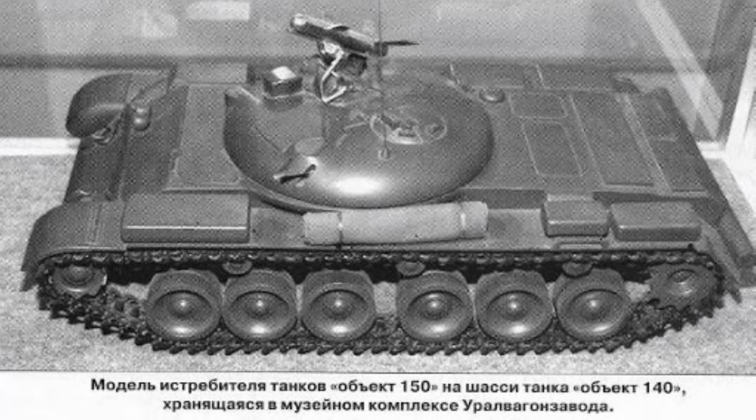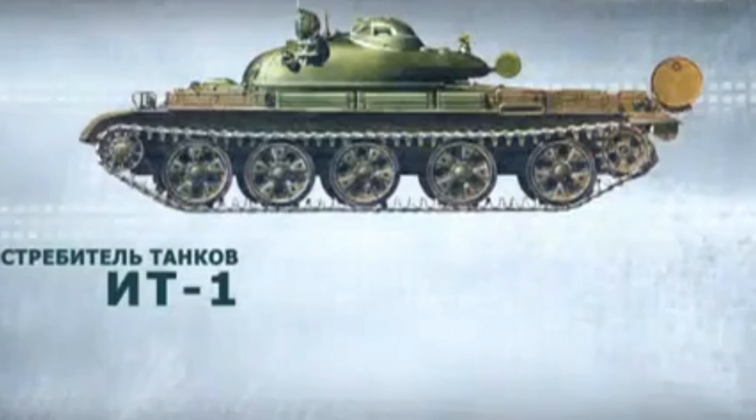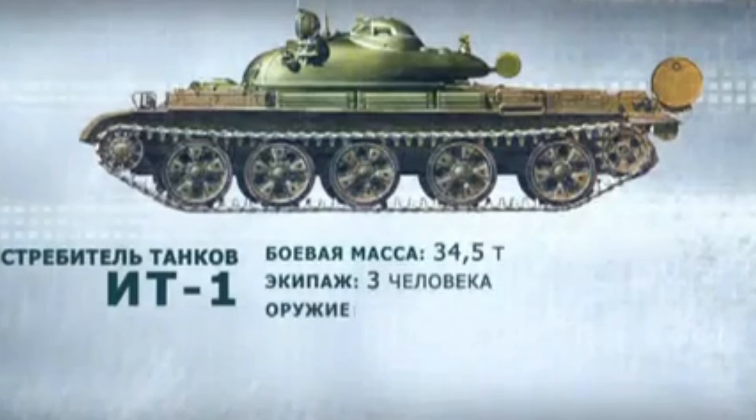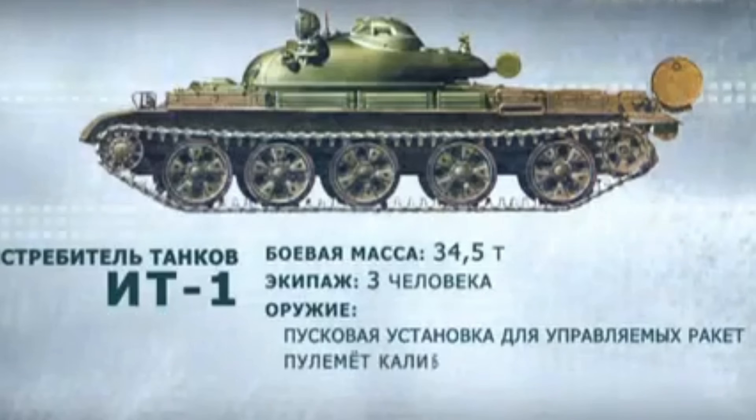The results were fairly interesting. The Object 150 could kill enemy tanks at longer ranges — 3.5km compared to 3km. At a distance of 2-3km, the Object 150 could kill 2-3 times as many tanks as the Object 432. On average, its ammunition load allowed it to kill 10 tanks, compared to the Object 432's 6 tanks.